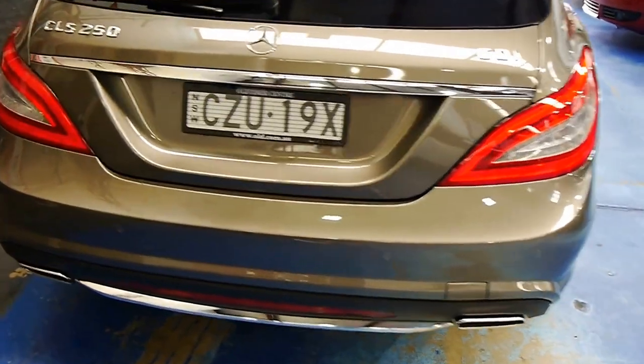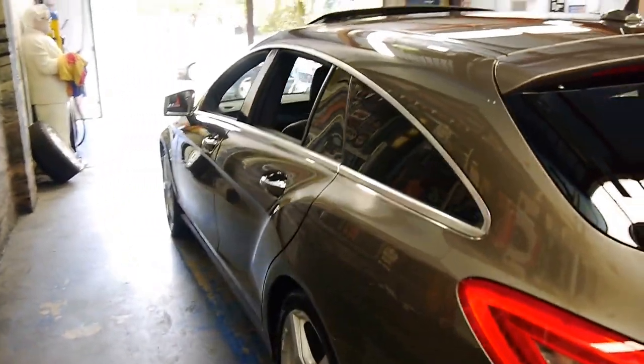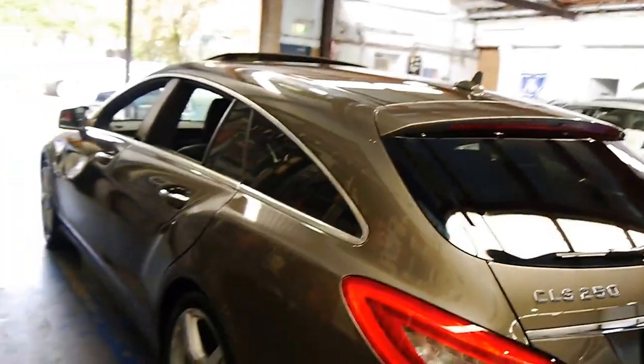There are dual exhaust tips and a rear reflector. This car has the AMG package, so you have all the cues of the AMG including the wheels, navigation, sports seats, and lane departure warning.